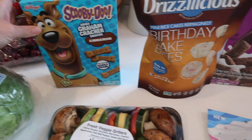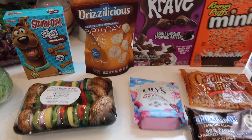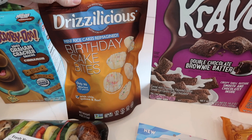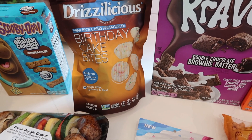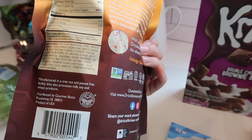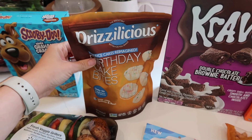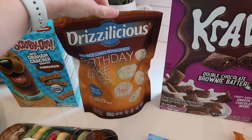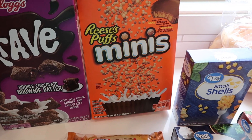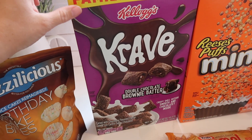The kids wanted these Scooby Snacks so I got them those. Honestly this haul is proof you do not go shopping when you're hungry. I got these Drizzalicious Birthday Cake Bites — they're rice cakes, only 90 calories for 21 pieces. The ingredients are okay and I like that there's no artificial dyes, which is something I try to stay away from. The kids also picked this cereal and it wasn't a bad price.